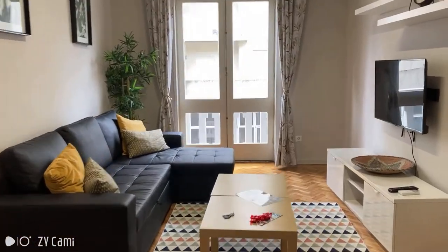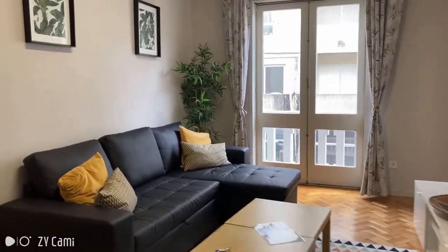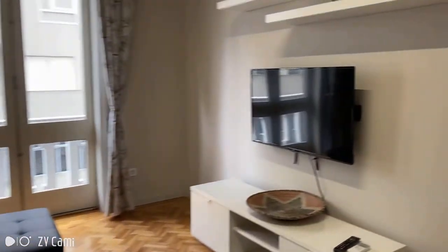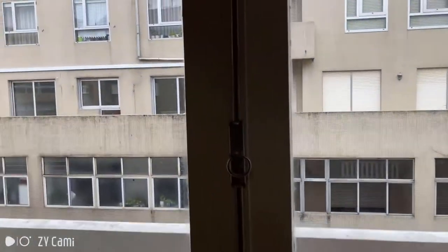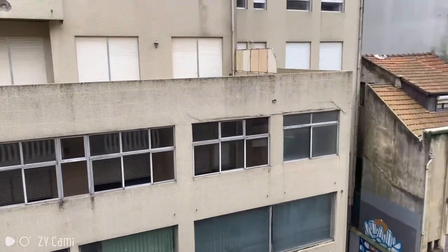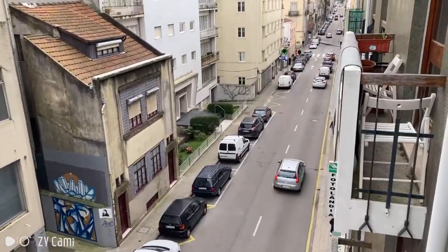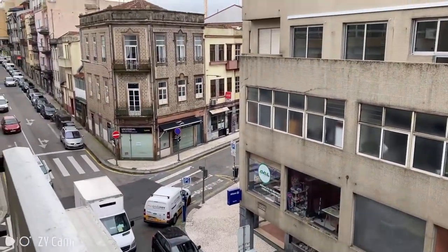So this is what you have to your right as soon as you walk in the apartment. It's the living room. We have a very nice couch as well as a TV. And this is the balcony — let's take a look. So this is Rua da Boa Vista, and on this side we have Rua da Feita over there.